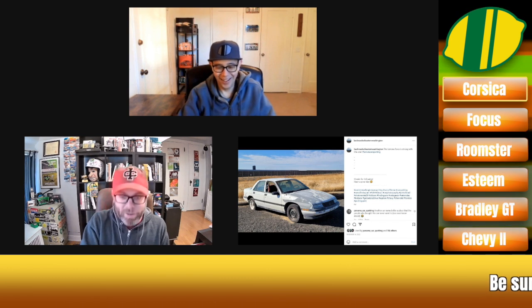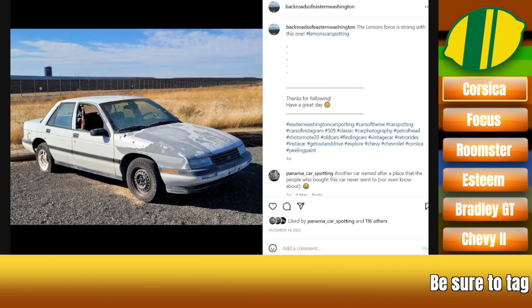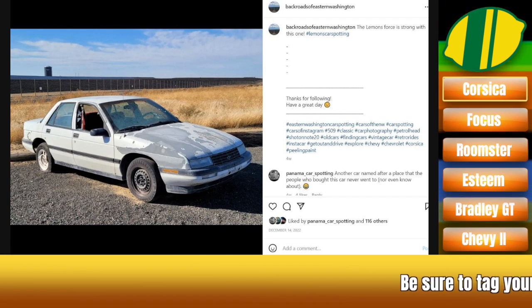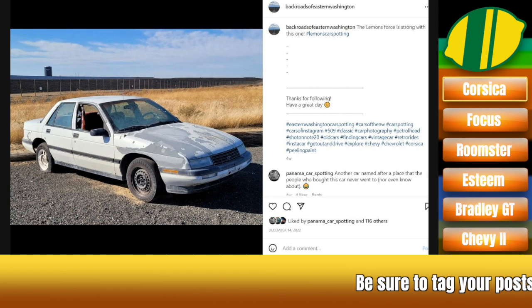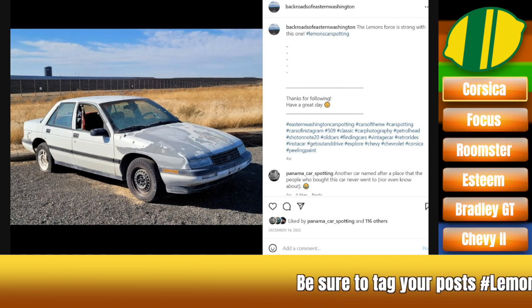Right into my wheelhouse to start. This is a Corsica, of course, in the natural state of Corsicas — mismatched wheels, clear coat that checked out probably sometime in the second Clinton administration. I think these had the seatbelt on the track. This was basically the GM equivalent of a Ford Tempo and all the trappings thereof.